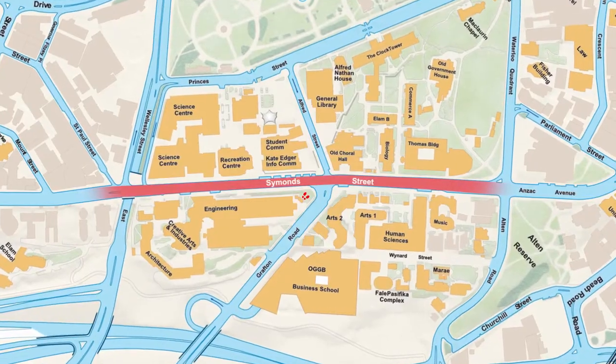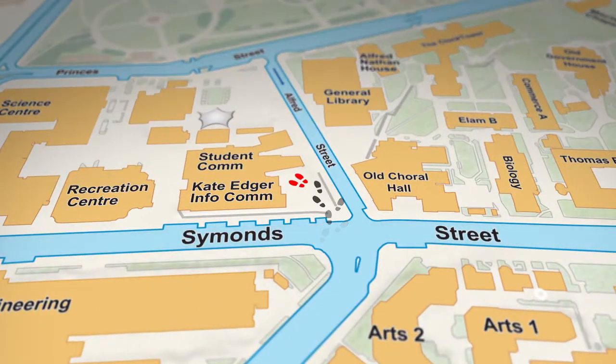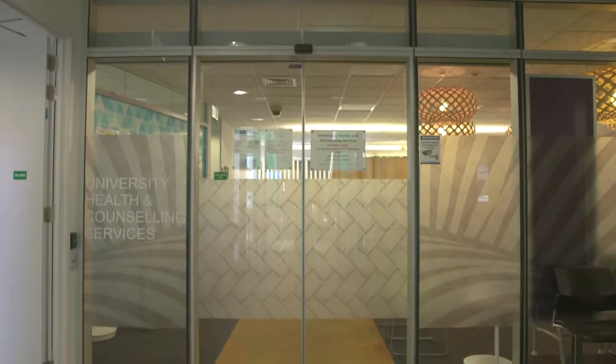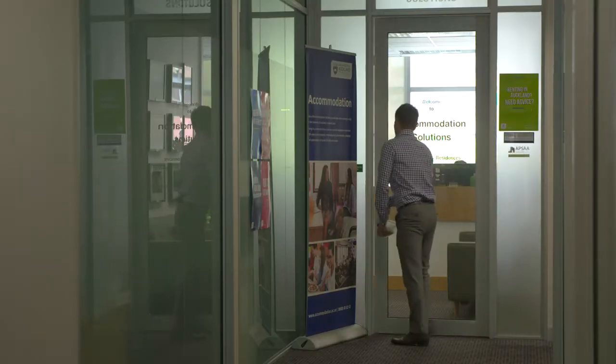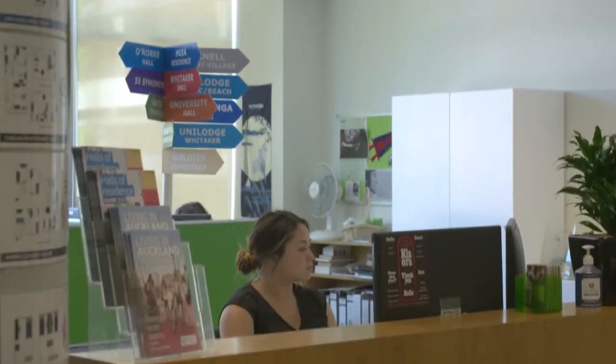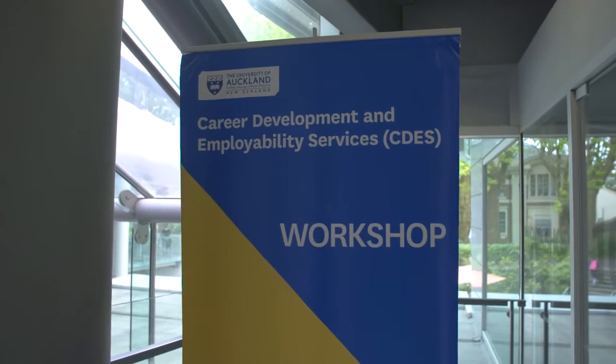First up is Simon Street, which cuts right through the centre of the City Campus. Behind me is Kate Edgar Information Commons, which is where you'll find some pretty important stuff. This includes health and counselling, where our wonderful doctors and counsellors are, the Accommodation Solutions Team for information regarding living in Auckland and flatting, and CDES who will help with career development right throughout your time at uni. The Student Commons is also where the main study space is located, and there's a help desk on level two should you need it.